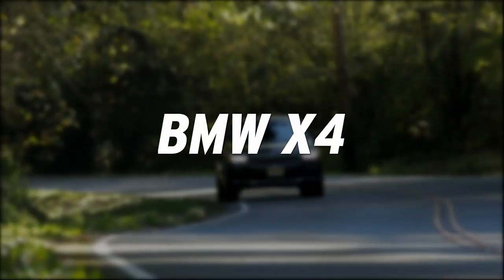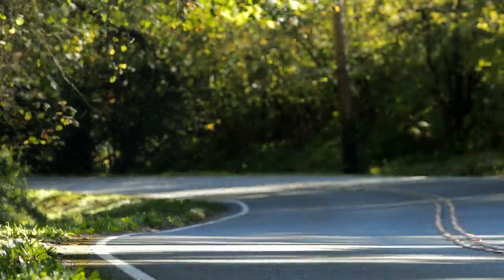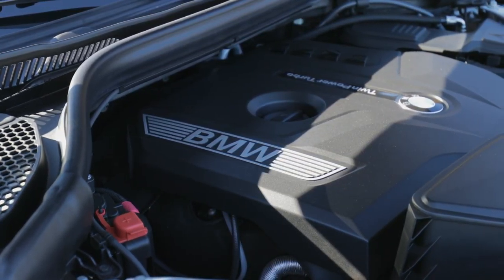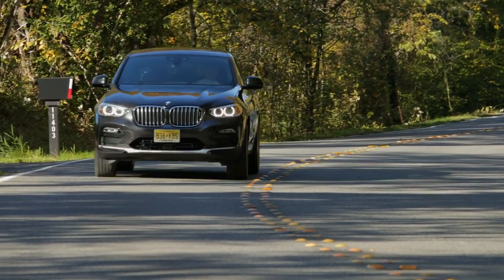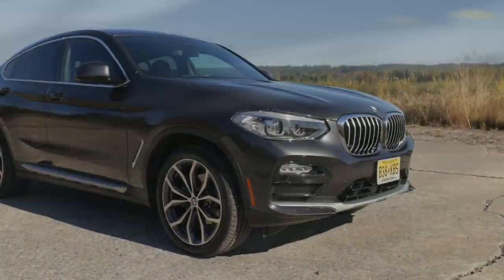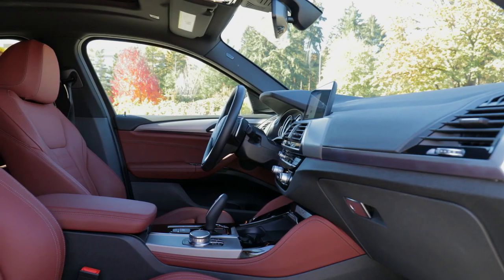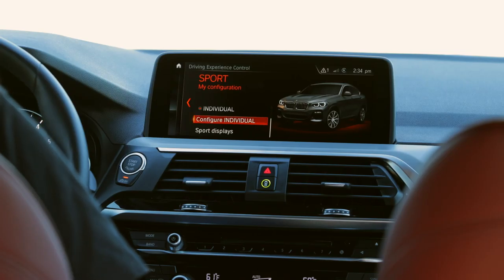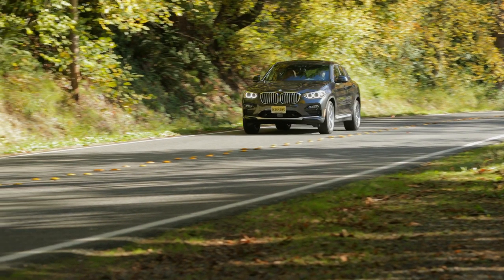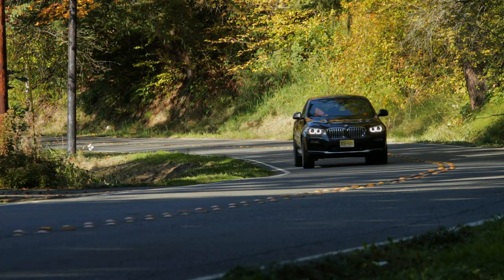BMW makes driver's cars first and foremost, and the fully redesigned X4 reflects the company's sporting heritage. Along with engines offering from 248 to 355 horsepower, there's plenty of standard safety tech like automatic emergency braking, forward collision warning, and adaptive cruise control. The cabin is exactly as focused and refined as you'd expect in a German luxury vehicle, and prices start at $50,450. Drivers looking for the best performance should look at the M model, which commands a $10,000 premium.